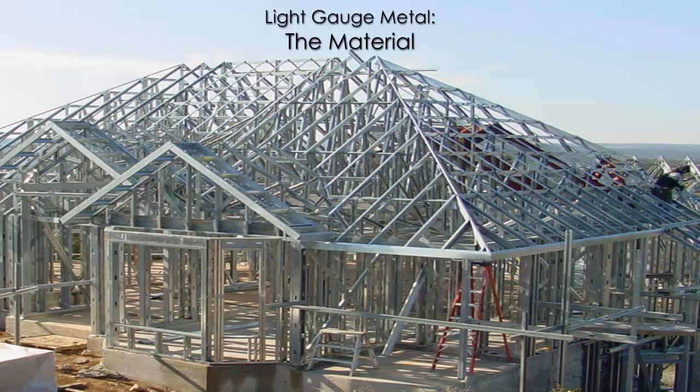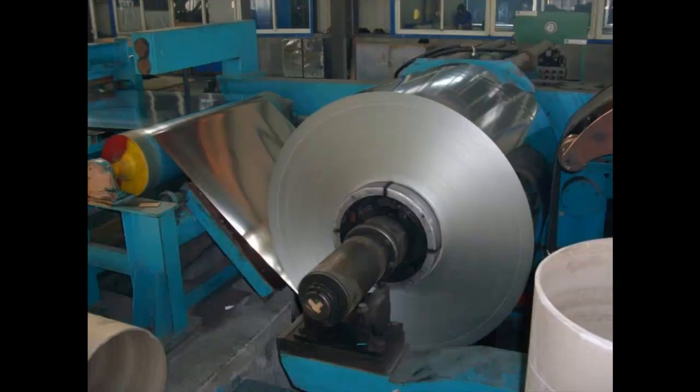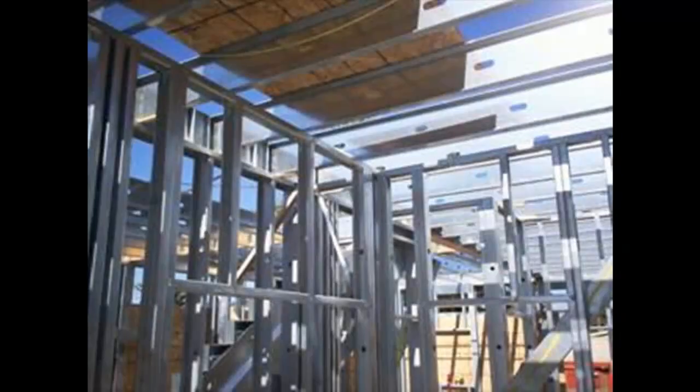Light gauge steel is a widely used material in the construction of buildings, especially commercial projects. It is characterized by thin sheets of galvanized steel, cold formed into various shapes which replace dimensional lumber for use in the assembly of wall and floor systems.